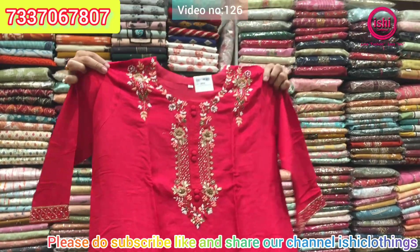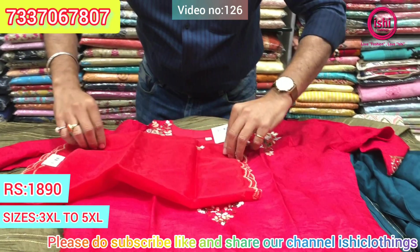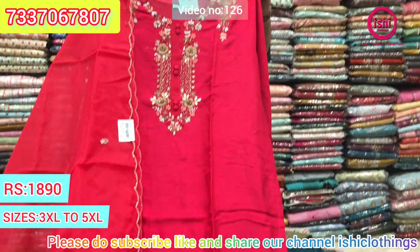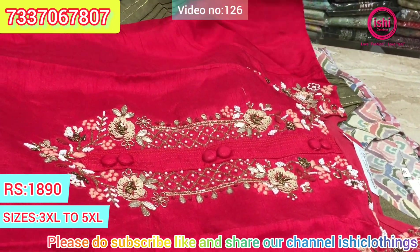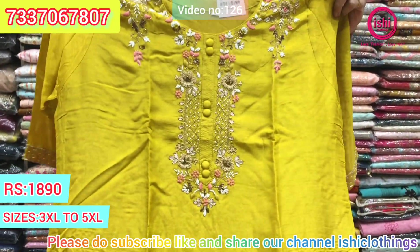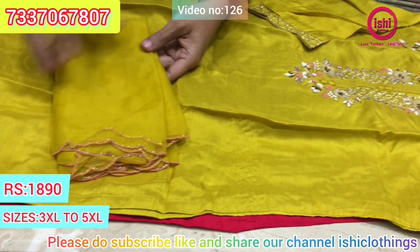Lovely dola silk in sizes 3XL, 4XL, and 5XL. It comes with an organza dupatta with work all over it. Very decent and elegant — a lovely party wear piece. $18.90 is the price range. This is the other colour — again a lovely one — in 3XL, 4XL, and 5XL also, with a similar dupatta at the same $18.90 price range. Pure dola silk with a nice dupatta.